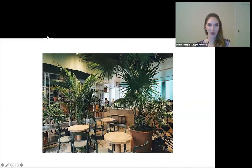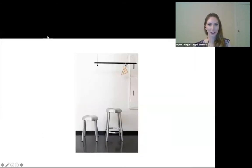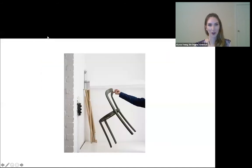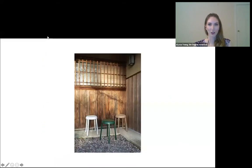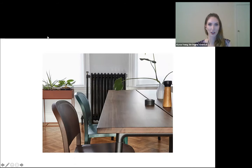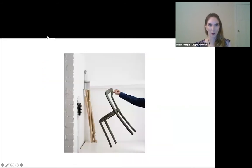Hello and welcome to all the students joining us. My name is Alyssa Young and I am the Director of The Original Americas. Thank you for joining us for the 2021 Virtual Student Fellowship. We will be taking you behind the scenes of firms that believe in authenticity in design and architecture. Students who attend five or more sessions will have the chance to win a portfolio or resume review by one of the presenters — valuable feedback sure to help you form your career.